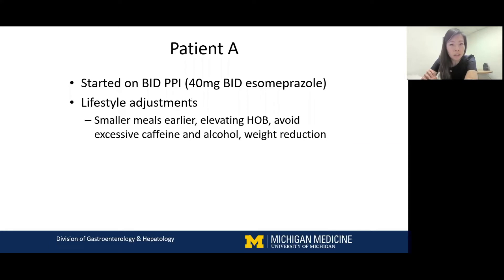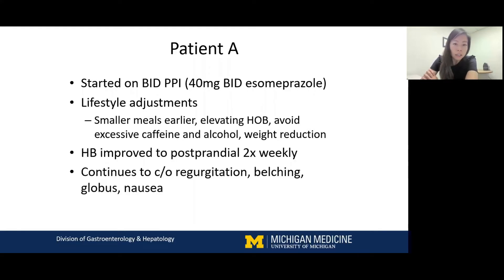This patient was continued on BID-PPI — 40 milligrams of esomeprazole twice a day. We also stressed lifestyle adjustments: eating smaller meals earlier and spacing out before bedtime, elevating the head of bed with a bed wedge or planks, and avoiding excessive caffeine, alcohol, and pursuing weight reduction, as she had the 15-pound weight gain. On follow-up, she had some improvement of heartburn limited to more postprandially two times a week, but she continued to complain of regurgitation, belching, lump in the throat, and nausea.